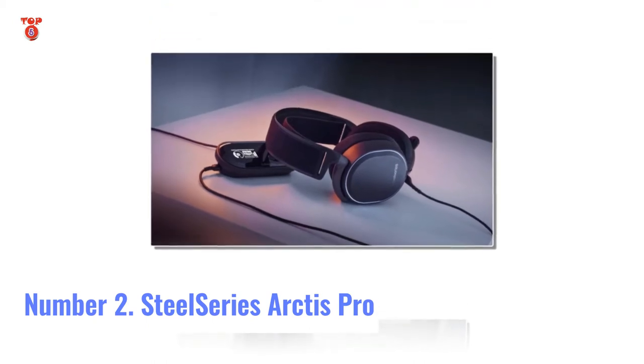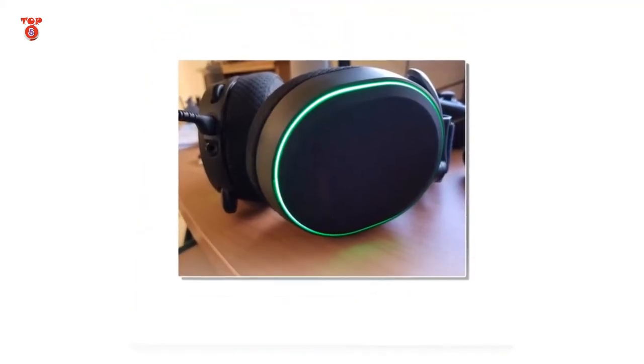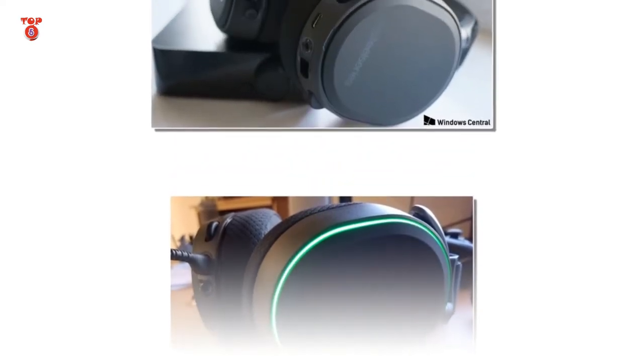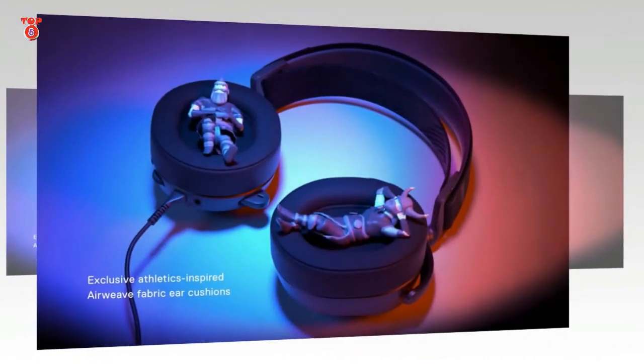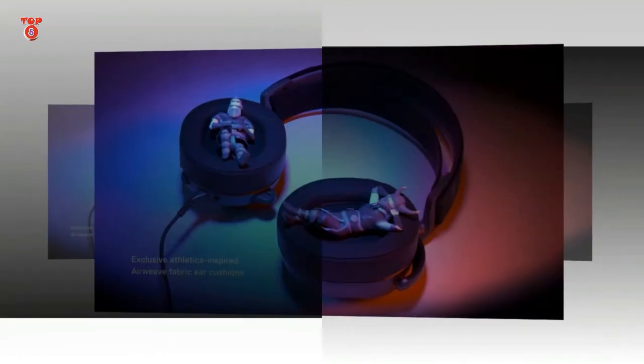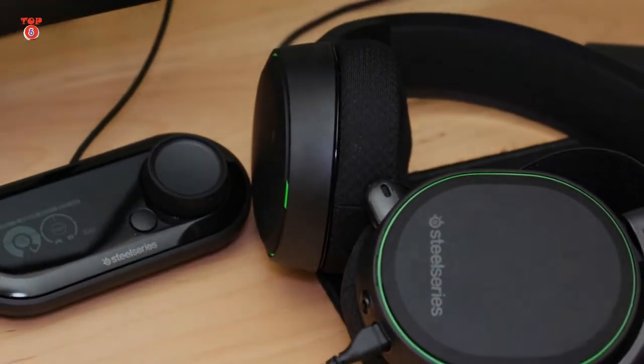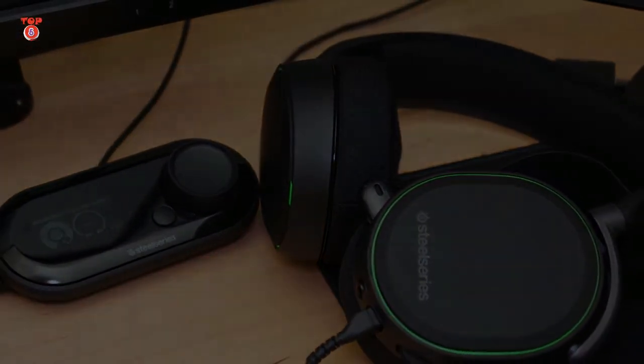Number 2: SteelSeries Arctis Pro — PC gaming's best kept secret. Interface: wired, USB. Features: 40mm drivers, retractable boom microphone, DTS Headphone X V2.0, RGB lighting, included DAC.